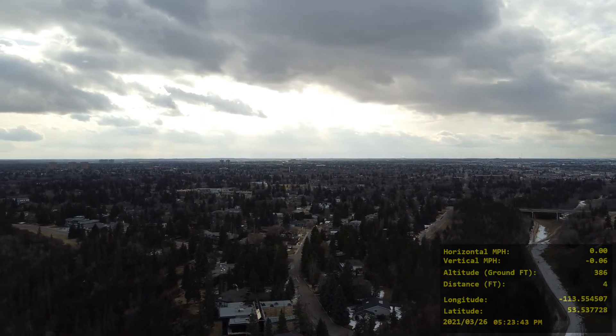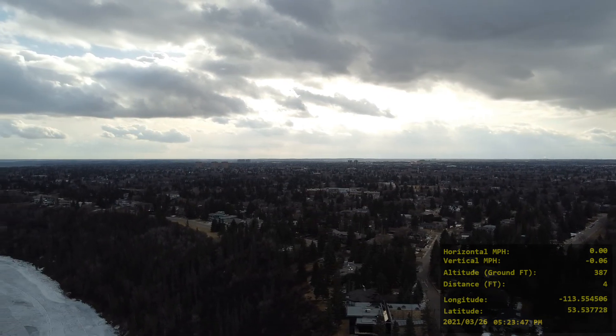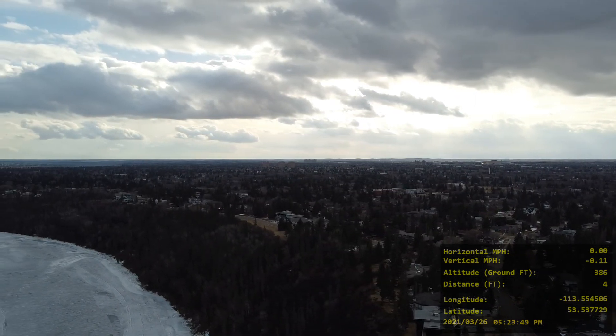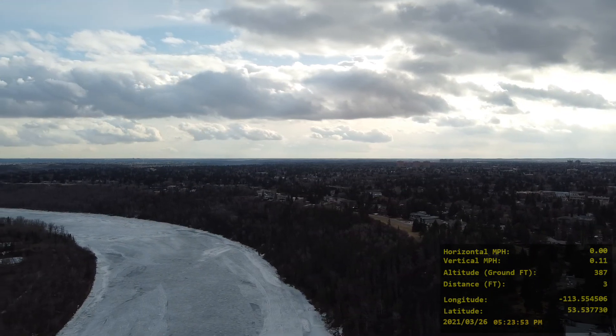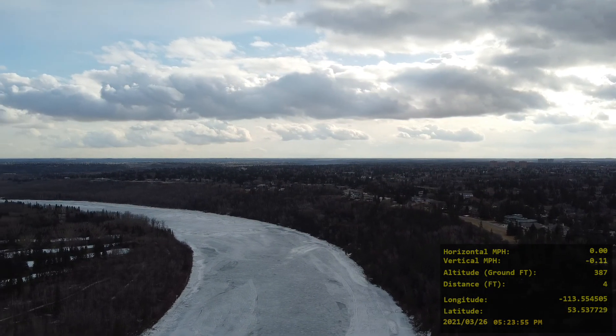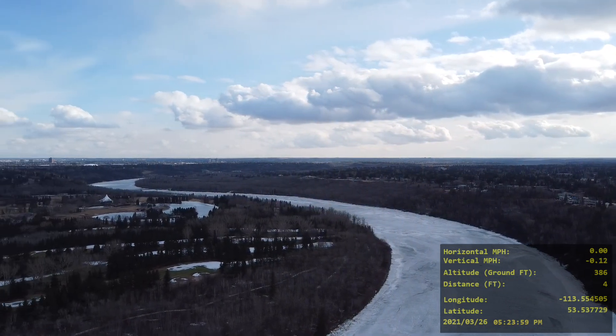Now we're doing a nice little pan, and in this pan you're just going to see extraordinary shots of downtown — it's really awesome. There's the North Saskatchewan, and this is the golf course that was on the left in the previous video. You can see Horlick Park there.